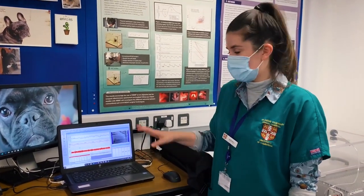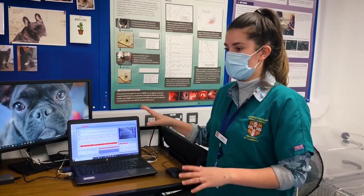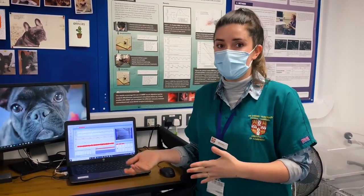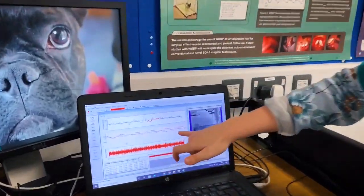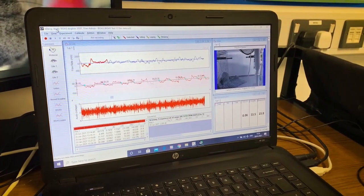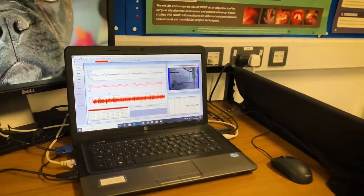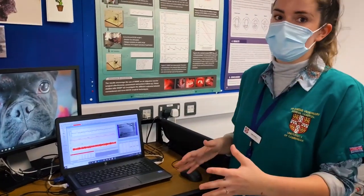There are a lot of components that make up these traces, and it's really important that we don't base everything wholly on what's happening in there. We take into consideration the assessment we've performed, the functional grading, clinical signs that owners report at home, and what we're presented with today. These traces show inspiration — under the line — and expiration — over the line. There's some very obvious vibration in the traces, which can be anything from nasal snoring to the palate vibrating. There are also some peaks, which also indicate that there is obstruction in this dog's airway.